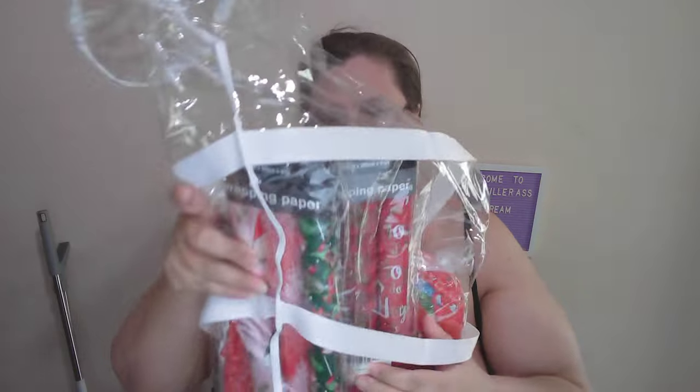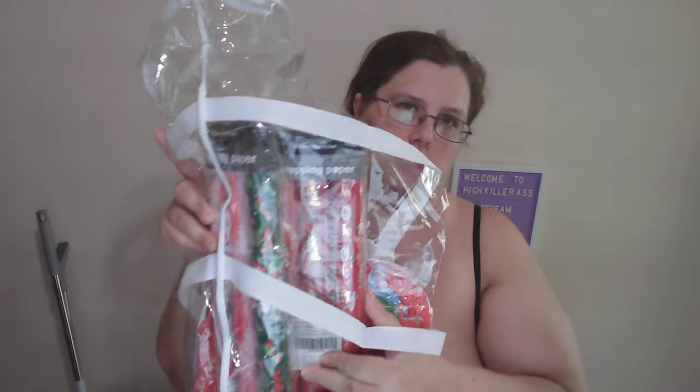These wrapping papers — this one was $13.99. The all-red one was $13.99.